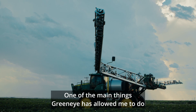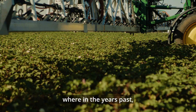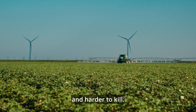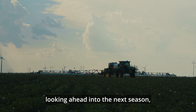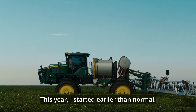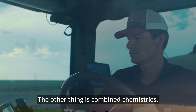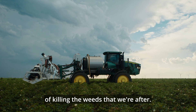One of the main things GreenEye has allowed me to do is spray my weeds when they're small and easy to kill, whereas in years past the economic threshold was much later in the season and the weeds were much larger and harder to kill. After using the system for a full year, looking ahead into the next season, I see myself changing the timing of my applications. This year I started earlier than normal, and I feel like that's more important than anything, so next year I'm going to start even earlier and combine chemistries so that we're more effective in that window of killing the weeds.